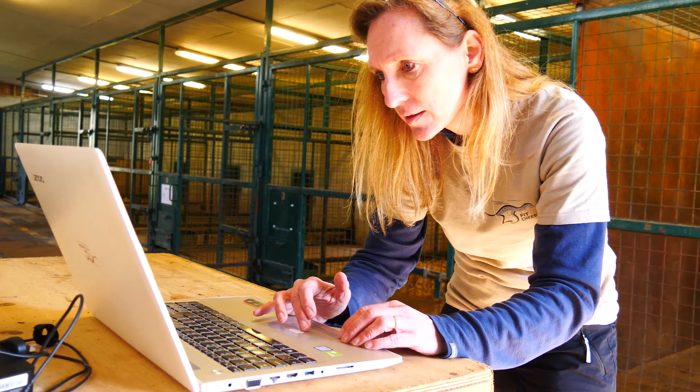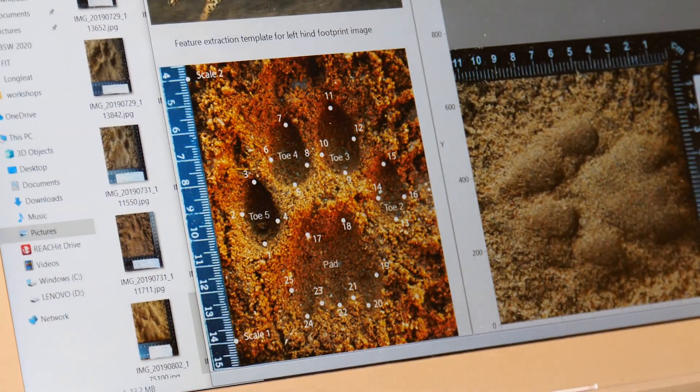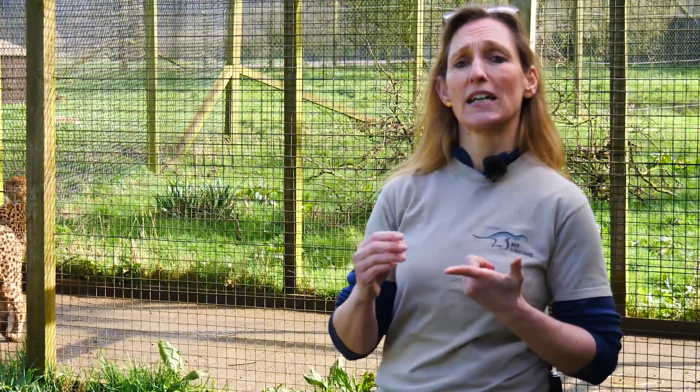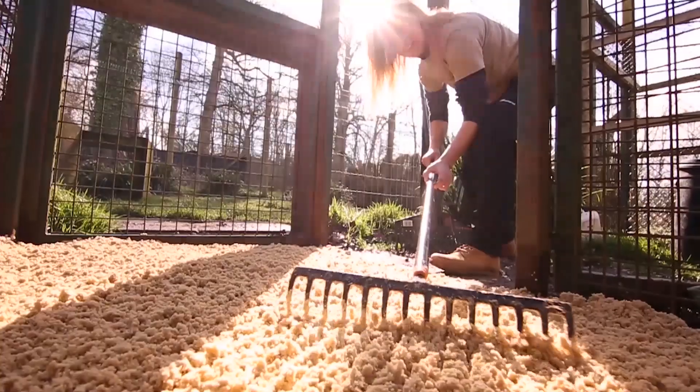These footprints, these images, are then scanned into the computer and software is used on them so that the footprint identification technique can: a) distinguish between two subspecies, and b) more importantly, even tell if two cheetahs are related. And if that's possible for cheetah, it's possible for other endangered species as well — another way to monitor species in the wild.